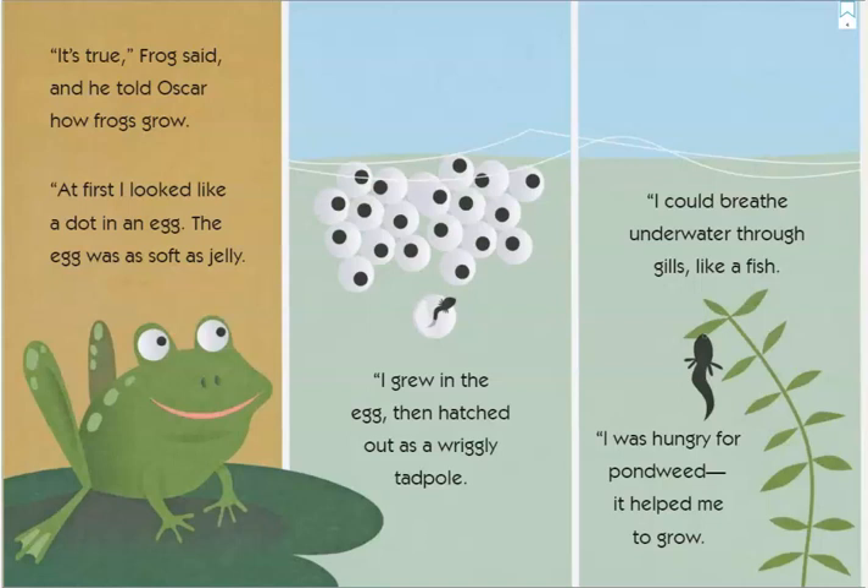"At first I looked like a dot in an egg. The egg was as soft as jelly. I grew in the egg and then I hatched out as a wriggly tadpole. I could breathe underwater through gills like a fish. I was hungry for pond weed — it helped me grow."